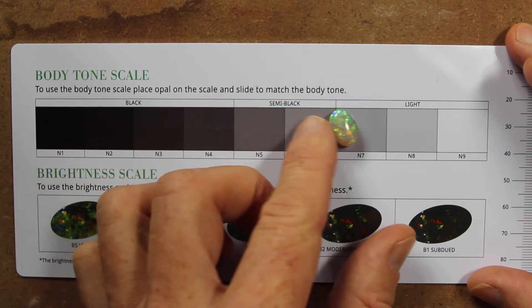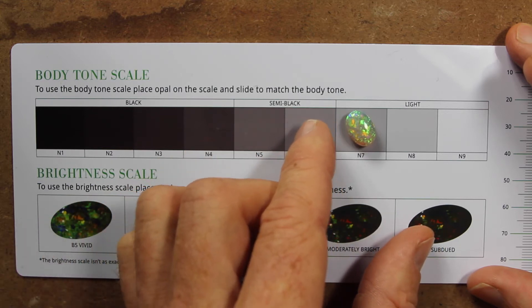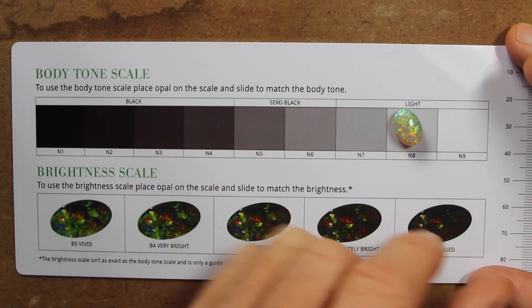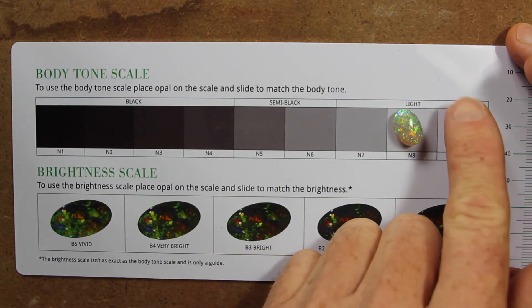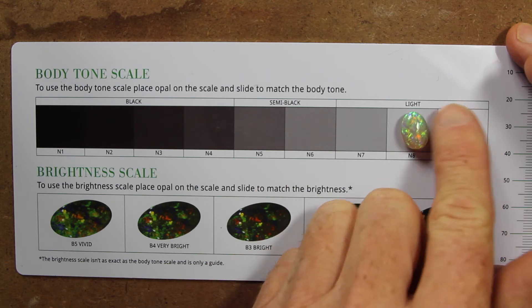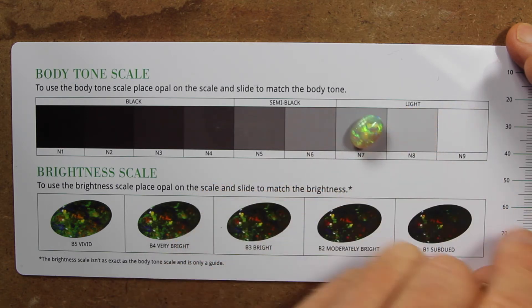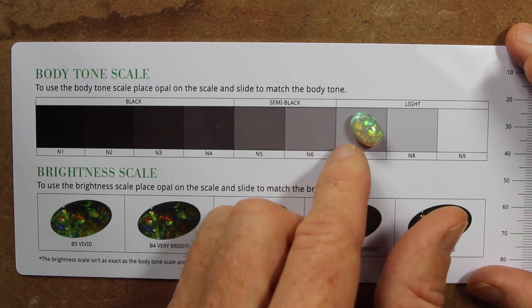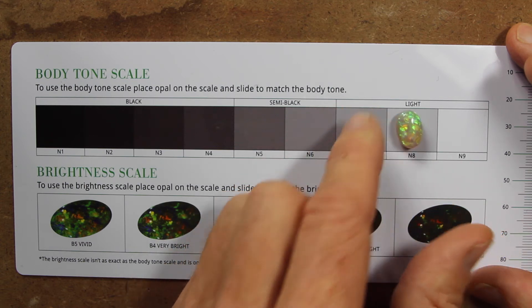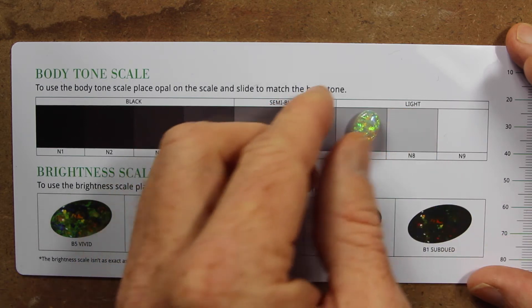Let's see. I think that's getting close there. It may be an N7 to N8 — I think it's closer to an N7 than it is an N8. There we go, we have a grading of N7.